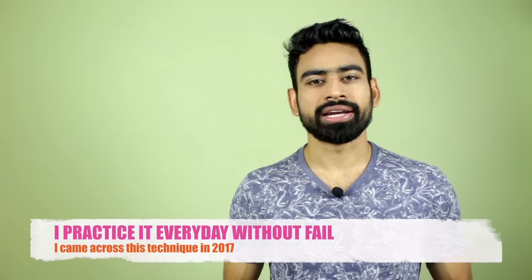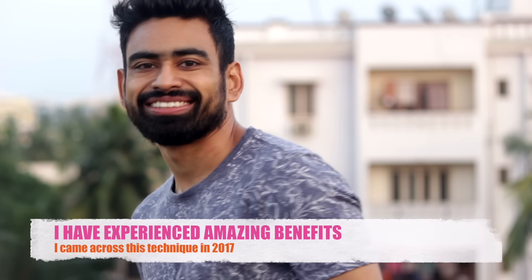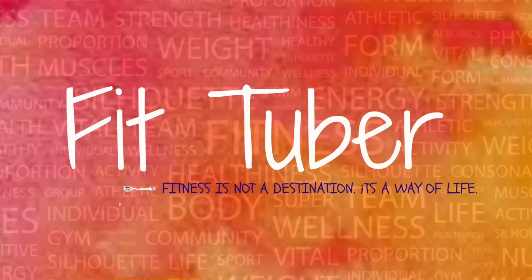I got to know about this technique about a year and a half ago, and since then I have been practicing it every day without fail. The benefits that I have reaped from it are just amazing. So if you do want to flush out the toxins accumulated in your body, stay tuned. Hello friends, welcome to FitTuber.